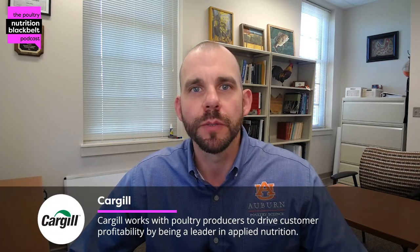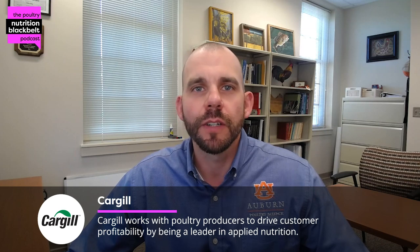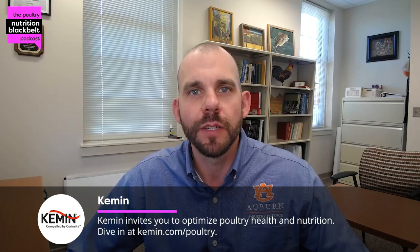Hello everyone and welcome to another episode of the Poultry Nutrition Black Belt Podcast where we discuss the latest in poultry nutrition research and industry trends in approximately 10 minutes. My name is Sam Rochel and I'm an Associate Professor of Poultry Nutrition at Auburn University and one of the co-hosts of the show. I'm joined again for a second part series with Dr. Michael Rothrock from the USDA ARS to discuss some of the work that he's doing around systems biology to better understand the microbiome in different types of poultry production systems. Thanks again, Mike, for joining us for a second episode.